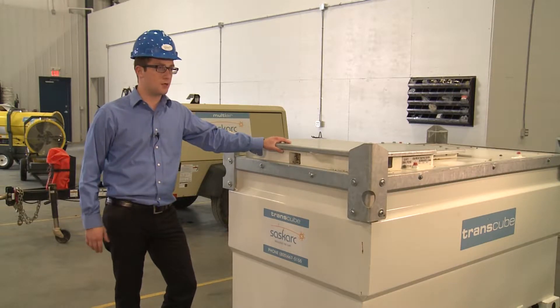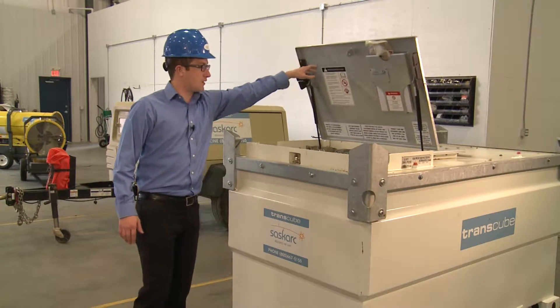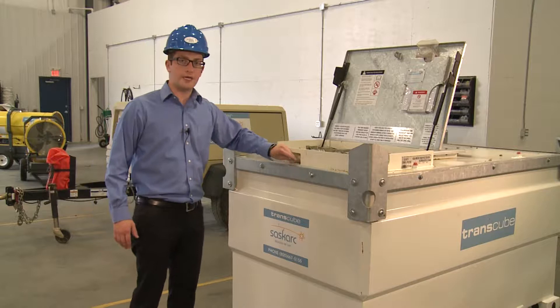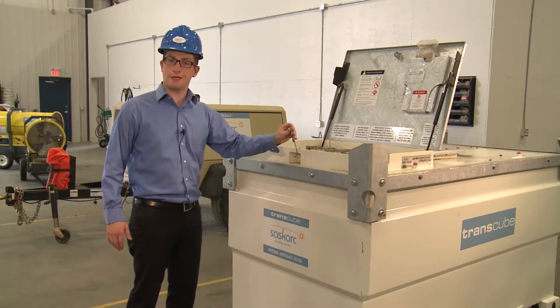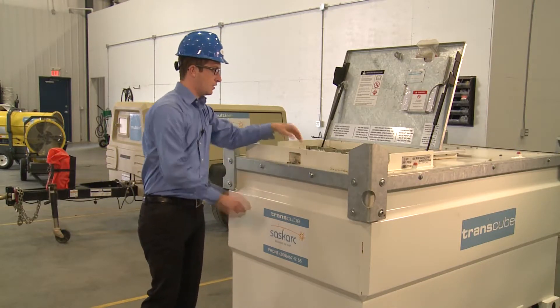It meets all CSA code. It's currently the only product available to do that. This product has an easy opening latch. The only way to get in to this product is with a key or a torch — so the only way you want to get in is with the key. Easy locking and you're in business.